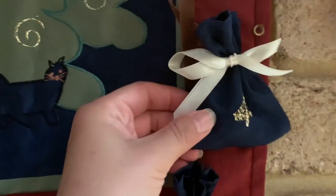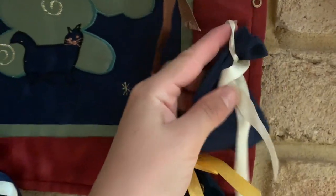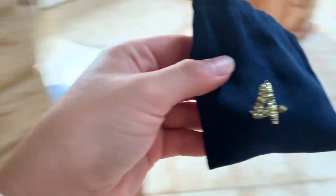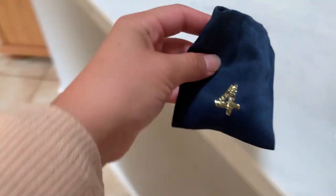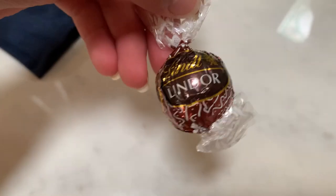Good morning and welcome to day number four. Feels like it might be a little chocolate again today. Yep, another gingerbread Lindor ball.